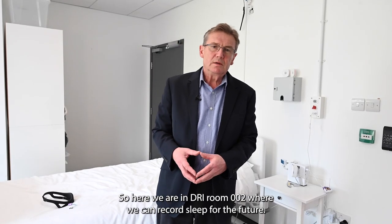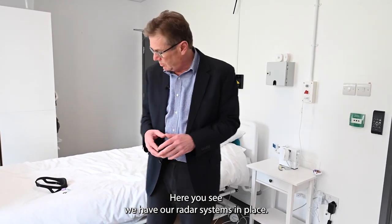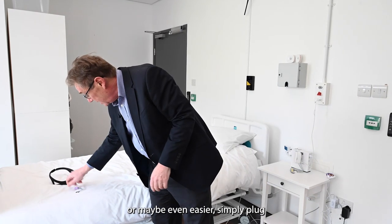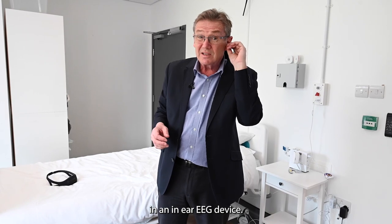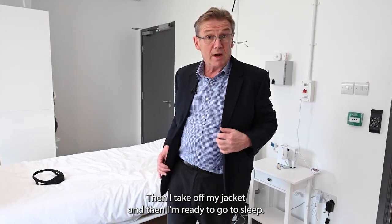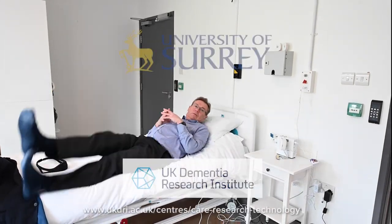Here we are in DRI room 002 where we can record sleep for the future. Here you see we have our radar systems in place. I can simply put up a headband rather than all of these different sensors. Or maybe even easier, simply plug in an in-ear EEG device. The next thing I do is take off my shoes, then take off my jacket, and then I'm ready to go to sleep. Good night.